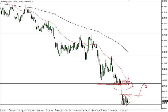So really at this point I think you've got a situation where you just fade rallies and take advantage of that on short-term charts.